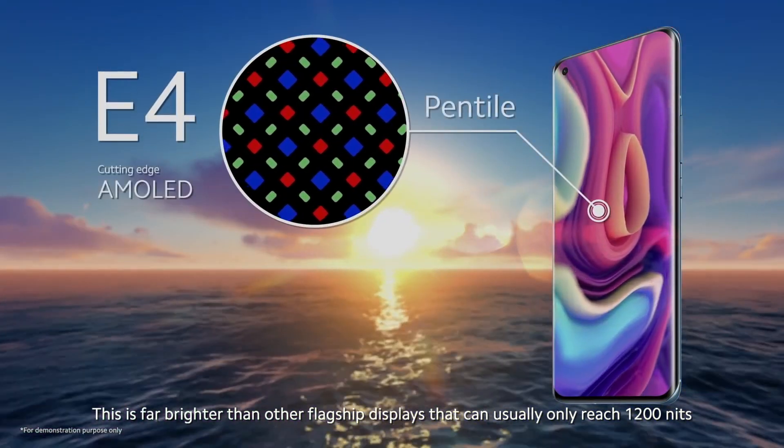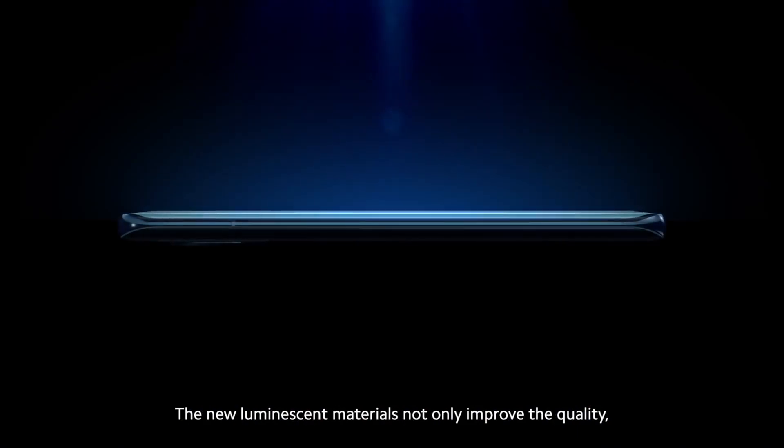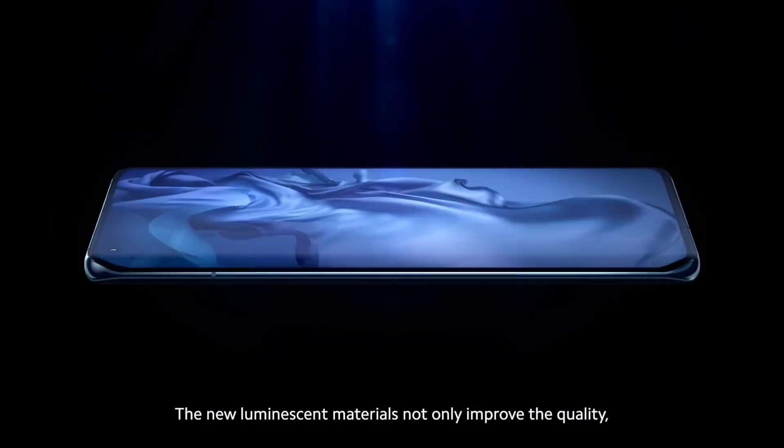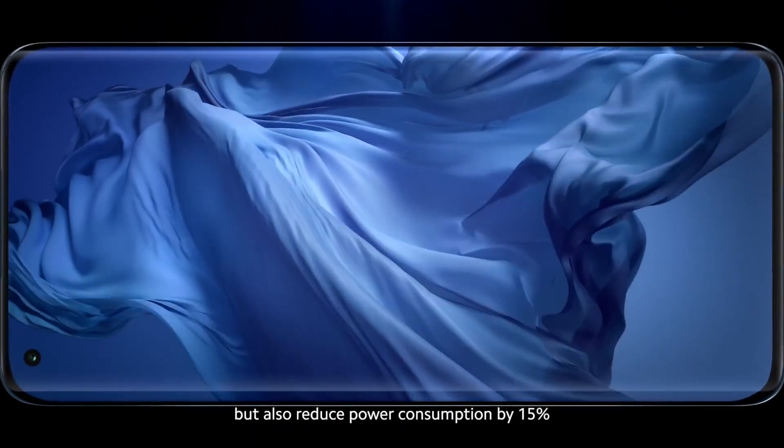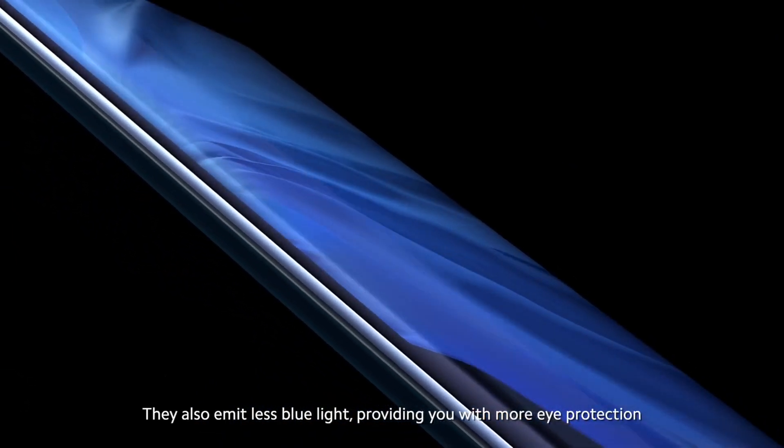The Xiaomi Mix 5 series will continue with the Mi Mix 4's under-display selfie camera, though the implementation of the technology is expected to be better this time.